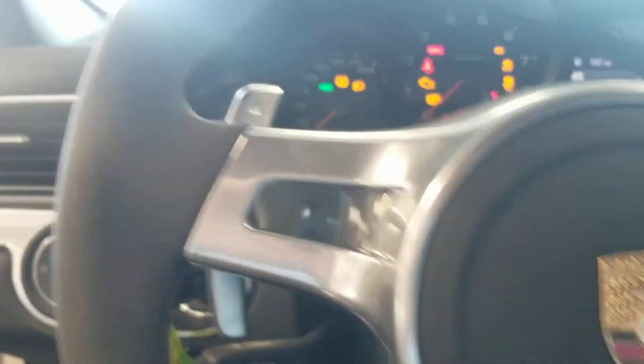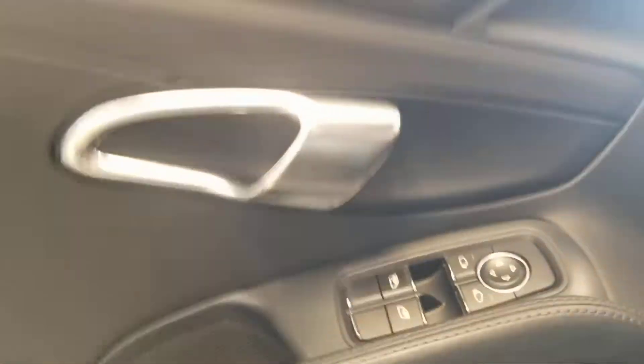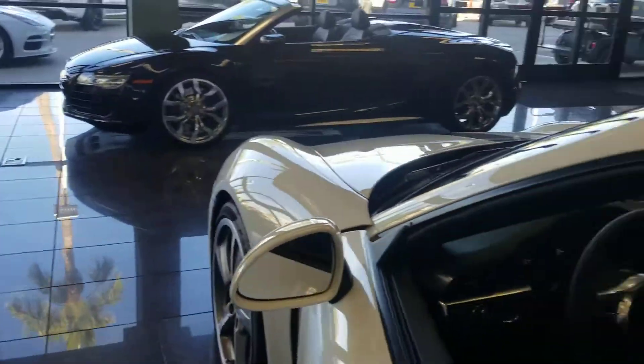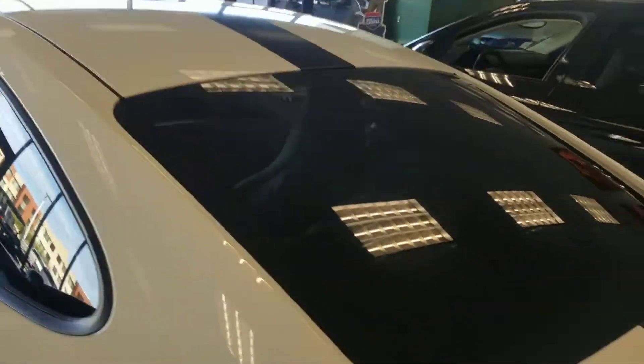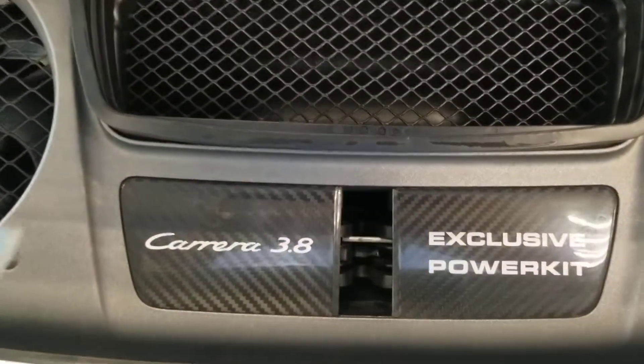Sport Plus — you can turn it off of course. The great thing about this car — no wear on any buttons by the way — is the power kit, which is pretty rare. It's an added option on it. So you can see the carbon fiber exclusive power kit, which you get with it — that extra 30 horsepower boost.